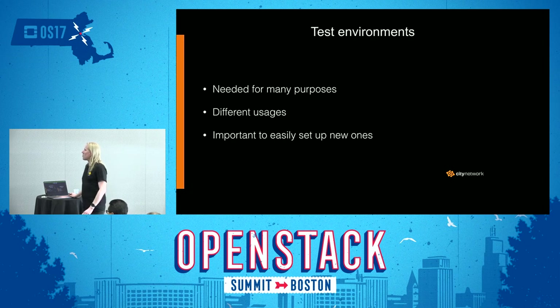When it comes to test environments, they're needed for many purposes and you need lots of them. It's important to be able to easily and quickly set up new ones, both to develop and test new features, test upgrades, as well as work on troubleshooting issues and testing fixes.